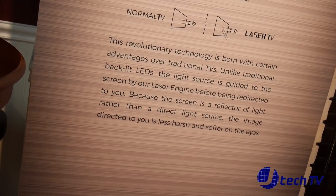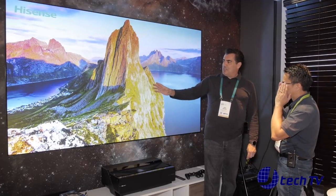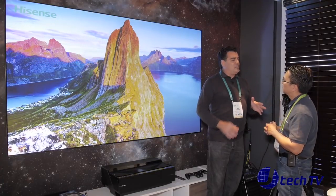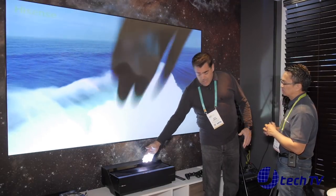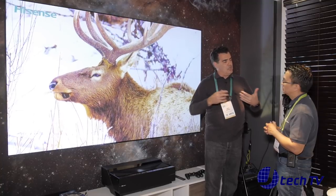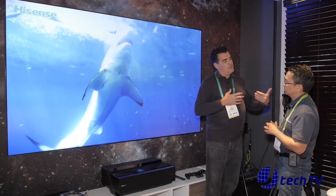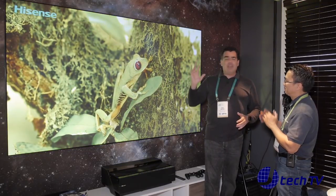Look at all the ambient light in this room — there's a lot — yet there's a great, clear picture on this screen. There's no latency that you'd get with something that normally doesn't run in 4K. Units like this in the past would have had a problem with motion glitching or latency. There's none of that here. It's flawless, perfect, and very clear.